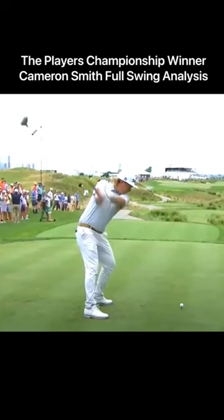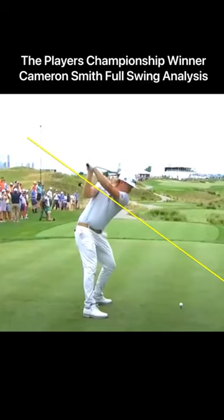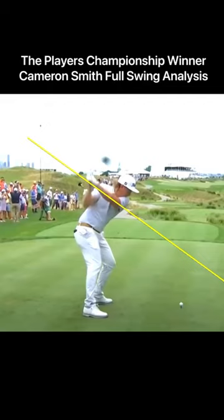He gets the club somewhat flat above the golf ball late in the backswing, then he crosses the line, and early in the downswing that club is a lot steeper than it was late in the backswing.